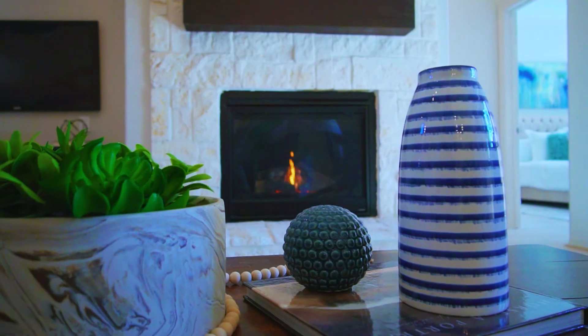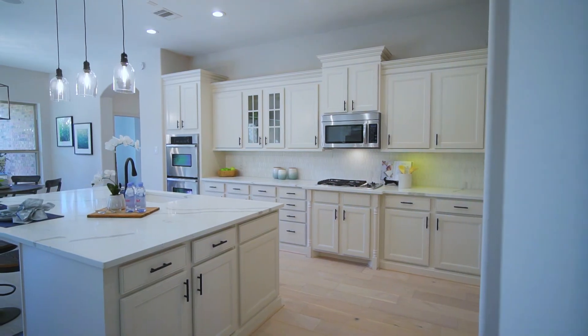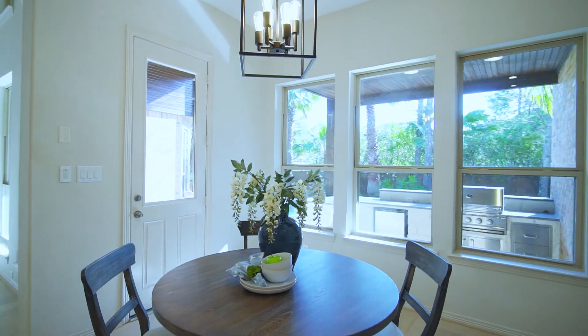A stacked stone fireplace creates the perfect touch of ambiance in the home's great room. The kitchen affords a gas cooktop, double oven, and large quartz working island.